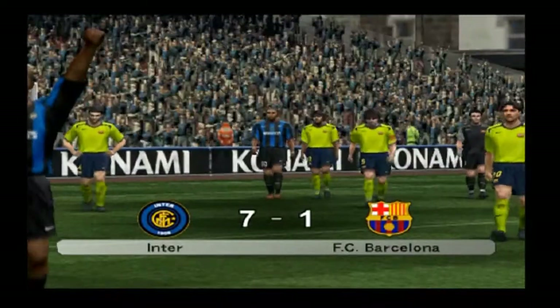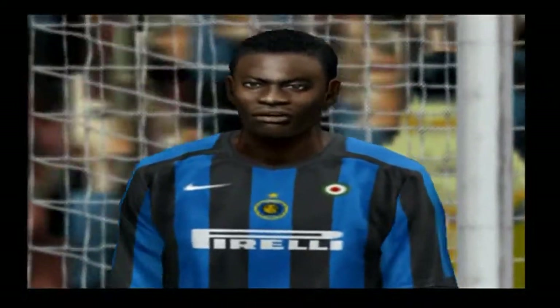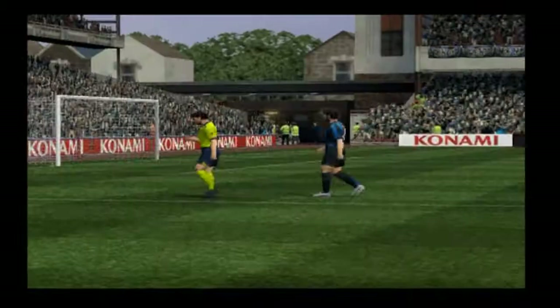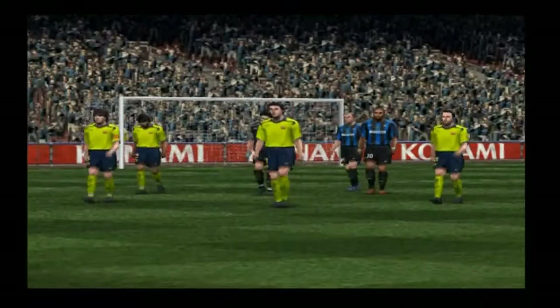Quite simply too easy. So all in all, Trevor, how would you describe the match today? Well, I think they deserve the win — they pressurized the opposition to keep possession so much, particularly in the second half. Well, that's all we have.